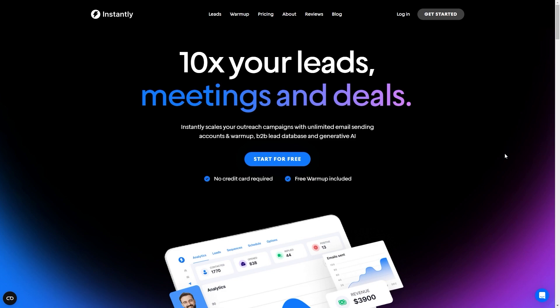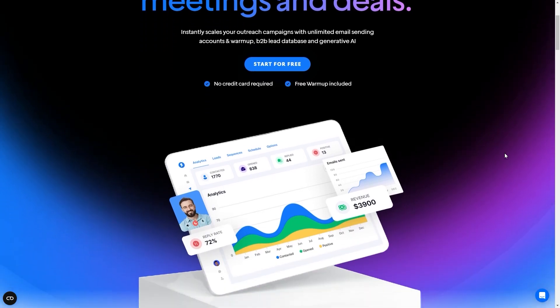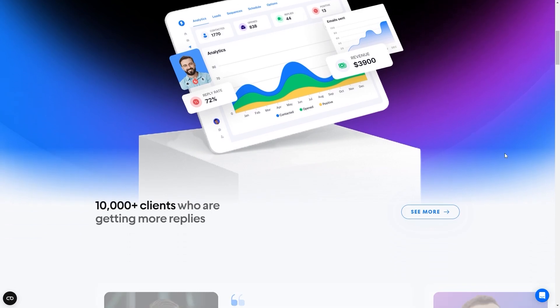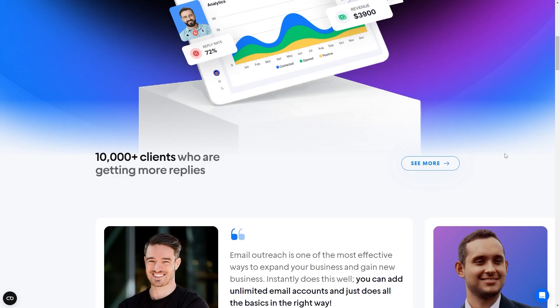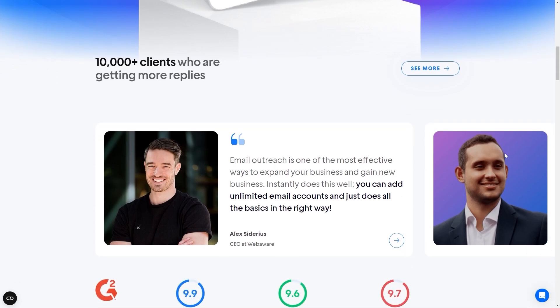Instantly AI is an email outreach automation platform that allows you to scale and optimize your email campaigns. It helps you scale your outreach campaigns through unlimited email sending accounts, unlimited warm-up, and smart AI. It also has the biggest warm-up pool in the market with over 200,000 real human accounts. This completely automated warm-up tool keeps your emails out of spam and improves your sending reputation by positively interacting with your emails.